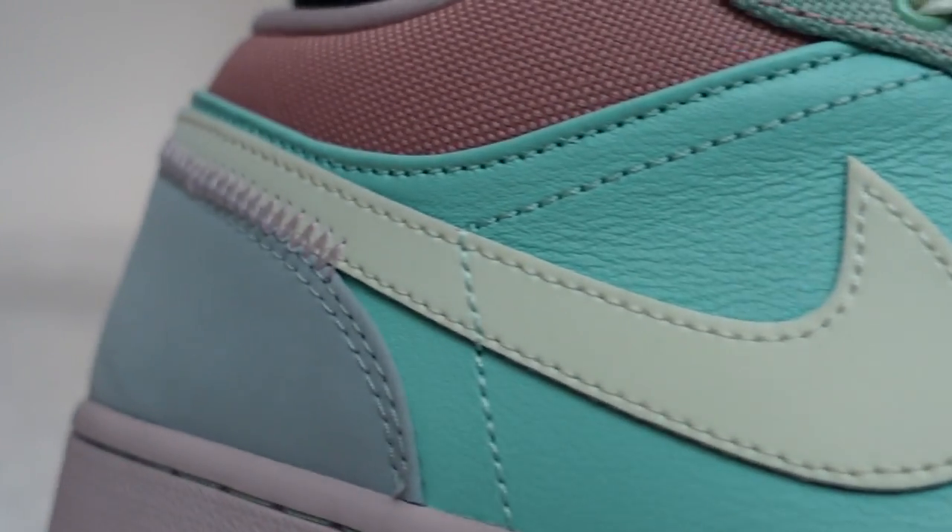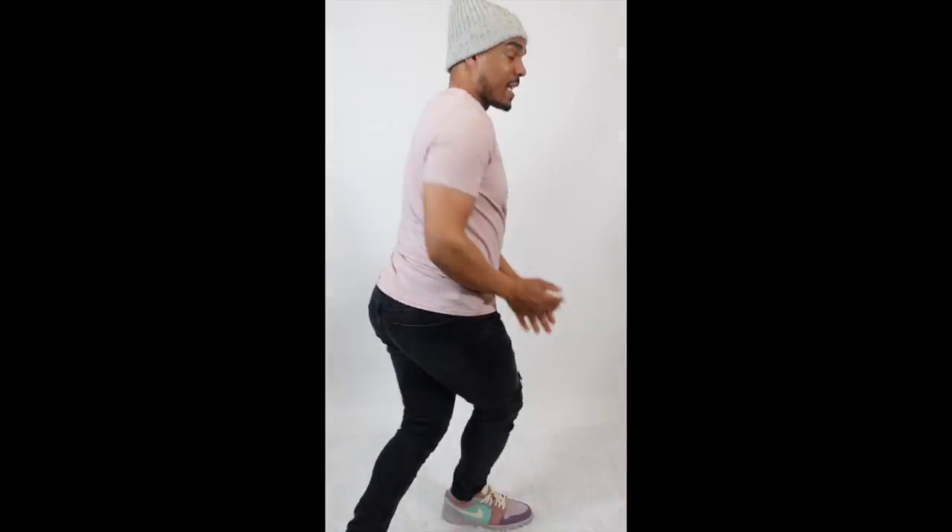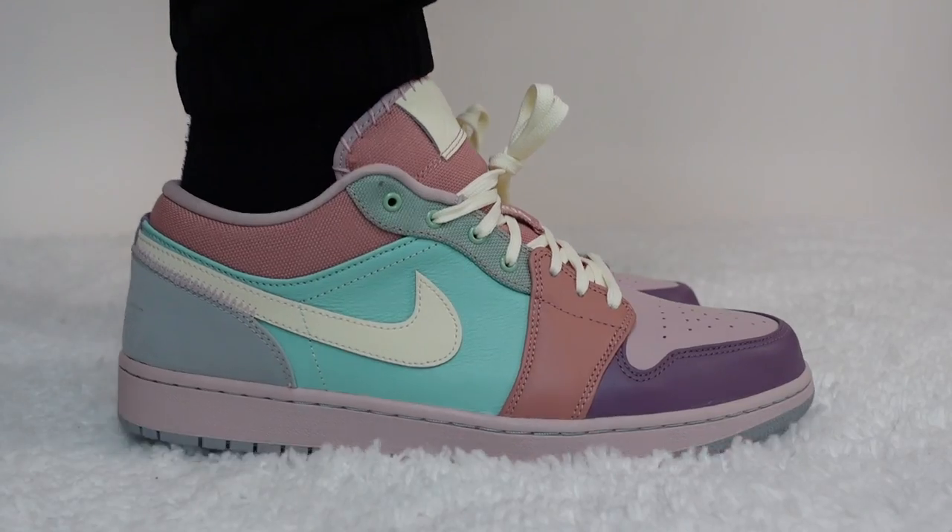I don't know what these colors are. Let's go to the box. Champagne slash coconut milk. Looks like there's a lot more colors going on there than champagne and coconut milk. The shoe itself is like an Easter egg hunt. What is the shoe? It's the Jordan 1 Low Easter edition.